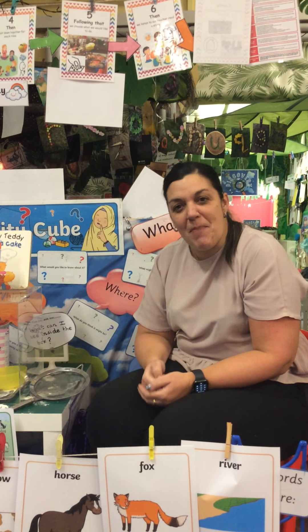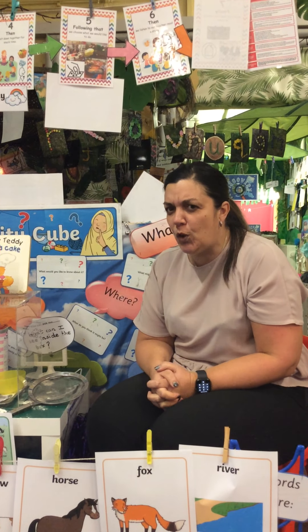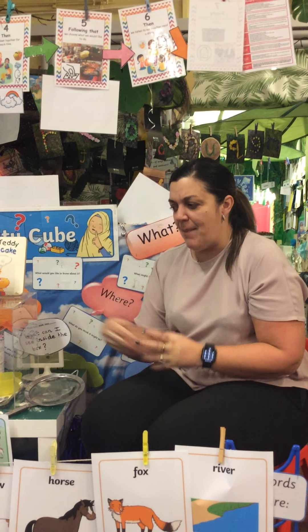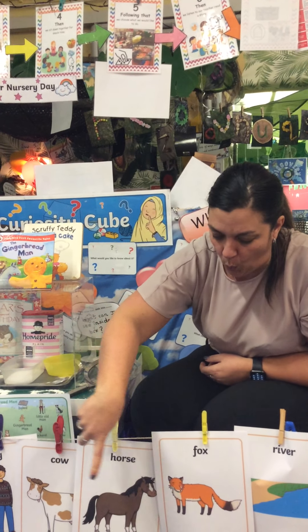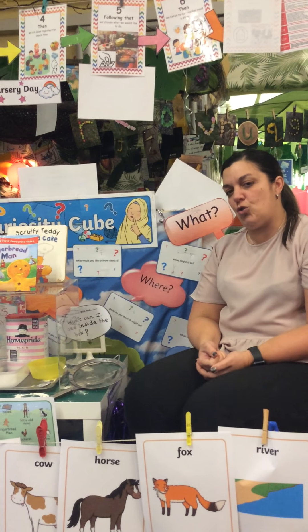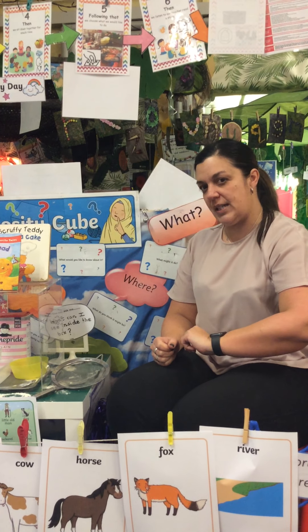Hello children, welcome back to Storytime. I'm ever so pleased you could join me. Can you remember all those words that we learnt before? All of those pictures and words that we talked about — what they were, what the words said and the picture clue — they're underneath me all along here. We're going to read the story today where those words are, and some of those pictures and words you could listen out for today.